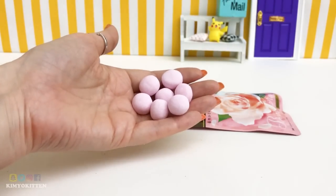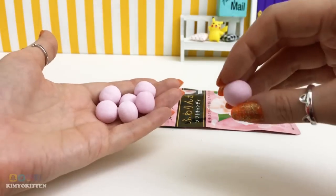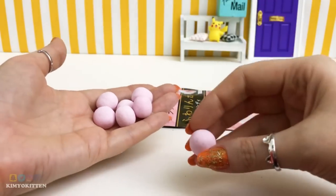So the candy looks like light pink balls and it smells like a rose, you guys. It's really really nice.